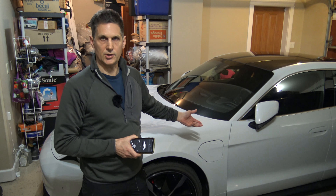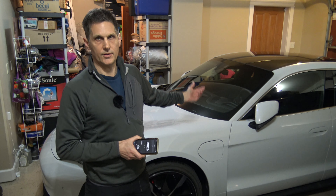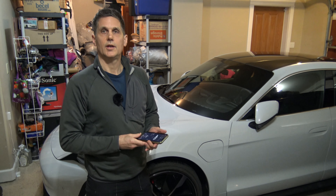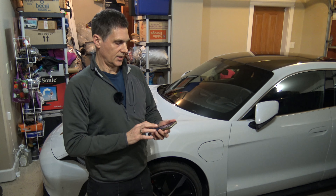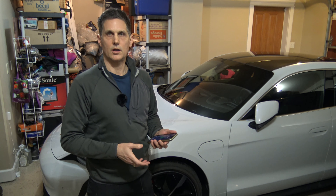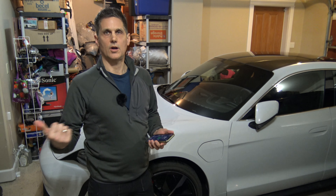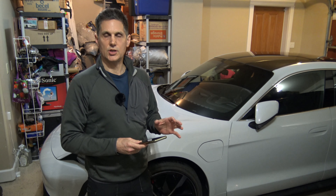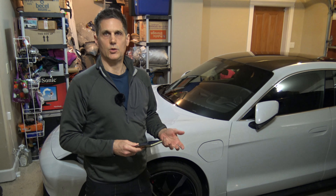There are emergency services and stuff like that — for example, if you get in a collision, the car will notify the server. The main thing about this app is that you can take a look at the state of charge of the car when it's on the tether, and you can change the amount of charge that you want and the time of day that you want it to charge.